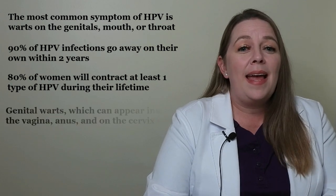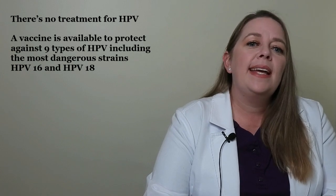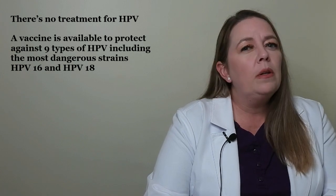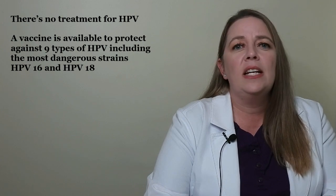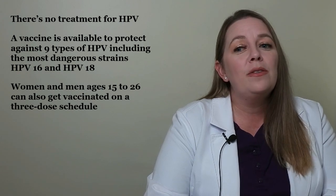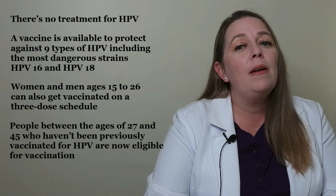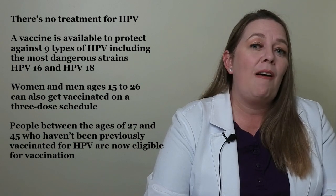Some women may notice that they have genital warts, which can appear inside the vagina, in or around the anus, and on the cervix or vulva. There's no treatment for HPV — HPV infections often clear up on their own. A vaccine is available to protect against 9 types of HPV, including the most dangerous strains HPV-16 and HPV-18. Women and men ages 15 to 26 can get vaccinated on a 3-dose schedule. Additionally, people between the ages of 27 and 45 who haven't been previously vaccinated for HPV are now eligible for vaccination. The easiest way to prevent HPV is to use condoms and to practice safe sex.